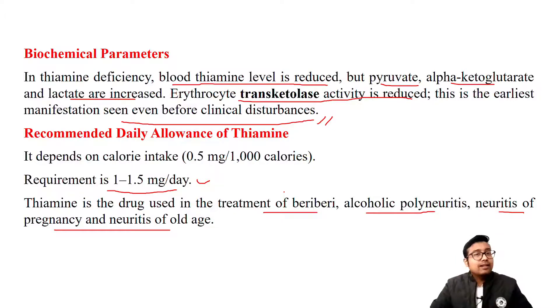Thiamine is used to treat vitamin B1 deficiency disorders: beriberi, alcoholic neuritis, and other neuritis of pregnancy and old age. I hope you liked this video. You absolutely need to know these things for any exam, whether you are a final year student or a first-year undergraduate. Feel free to get back to me with any queries in the comment section, and I will continue with other vitamins in this lecture series. Bye and take care, thanks for watching.